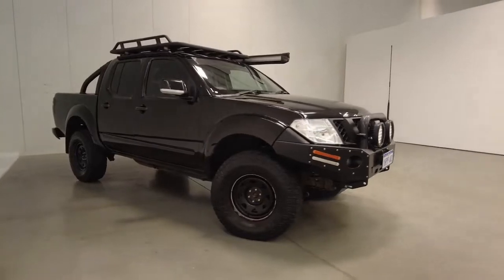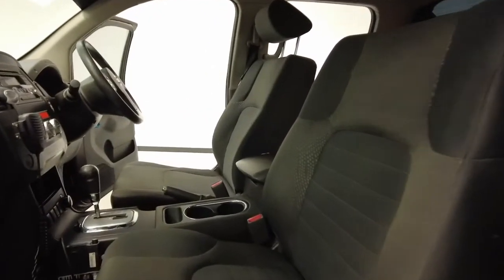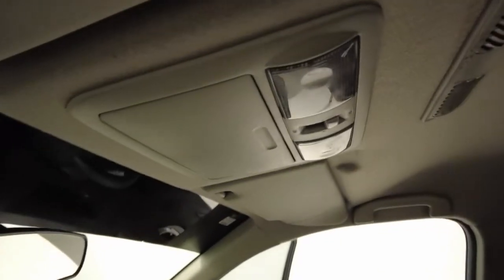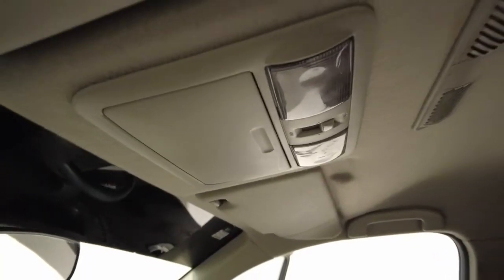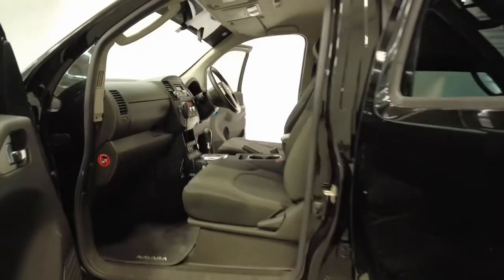Nissan claims the Navara uses 10.5 litres per 100 kilometres of diesel in the combined city and highway cycle, while putting out 235 g of CO2. It has an 80-litre fuel tank, meaning it should be able to travel 762 kilometres per full tank.